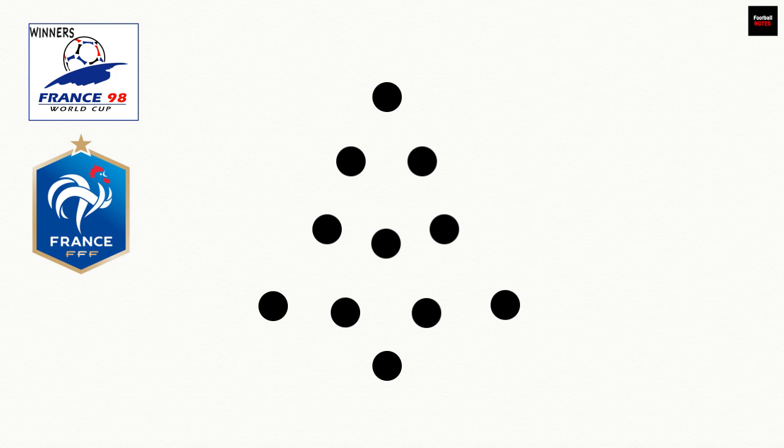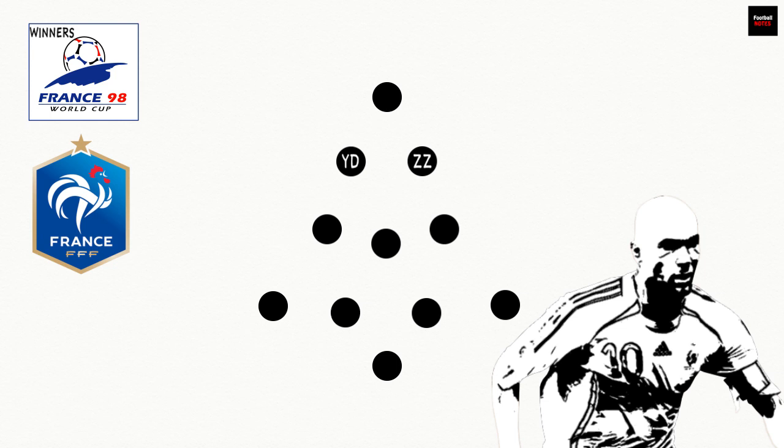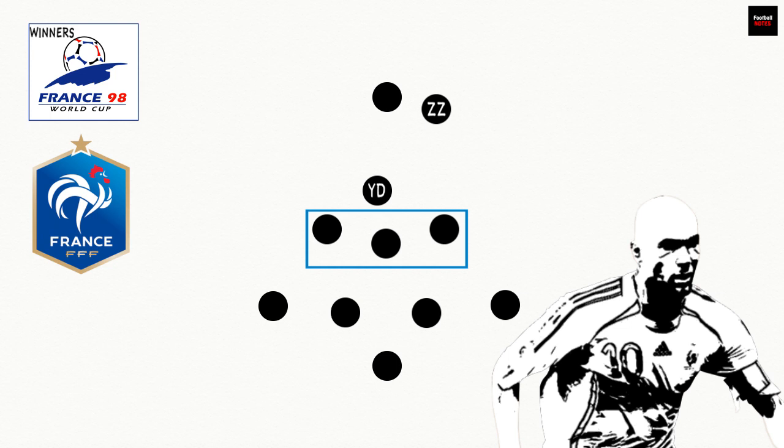France at the 1998 World Cup, a tournament they would go on to win, started out by lining up in the Christmas tree. Youri Djorkaeff and Zinedine Zidane, with his supreme skills, had complete freedom to roam, but were only afforded this luxury due to the immense wall they had behind them. In Didier Deschamps, Emmanuel Petit and Christian Karembeu, France had three central midfielders whose primary duty was to hold down the centre of the park and defend.